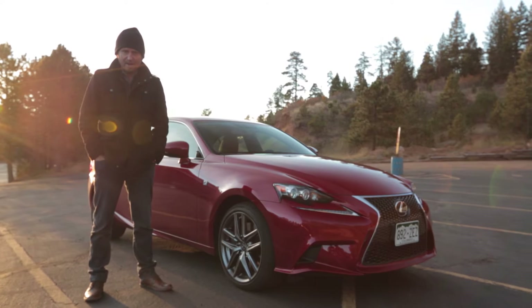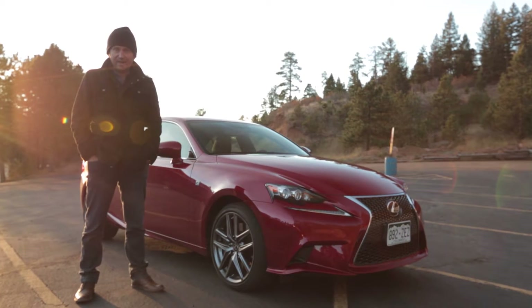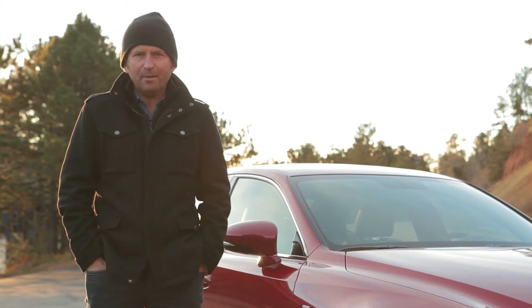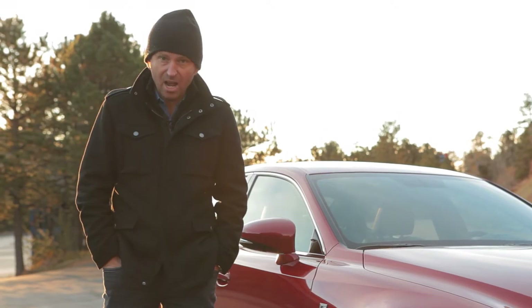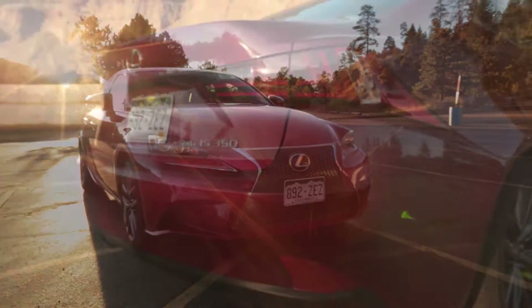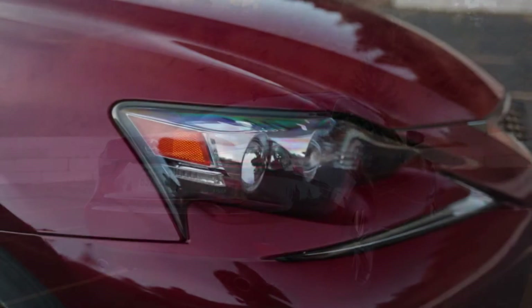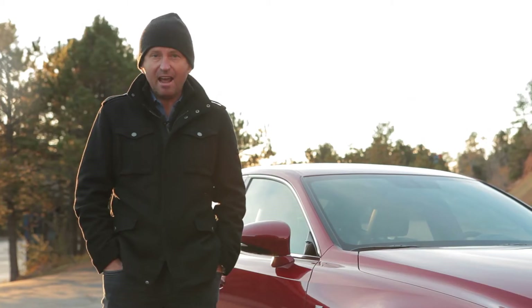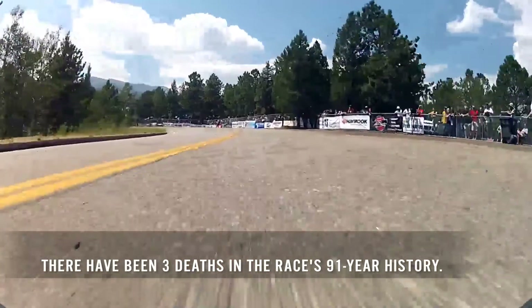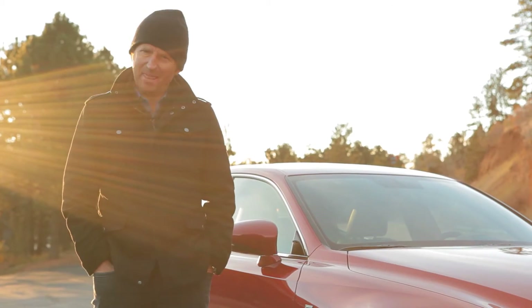Lexus this summer came along with a purpose-built effort from Japan — what they called the ISF CCSR — and they did pretty well. I thought, please let me borrow the car, and they said no. But what they did give me was a brand new IS 350F Sport, which seems to be perhaps the perfect vehicle for me to go and have a little sight recce. I've watched all those rather terrifying YouTube videos of people's record-breaking runs up the hill, but nothing can be that bad, can it?